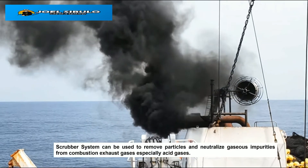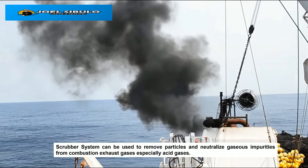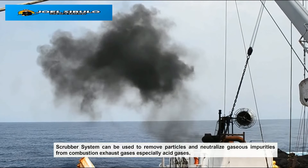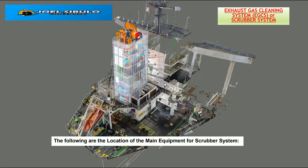The scrubber system can be used to remove particles and neutralize gaseous impurities from combustion exhaust gases, especially acid gases. The following are the locations of the main equipment for the scrubber system.